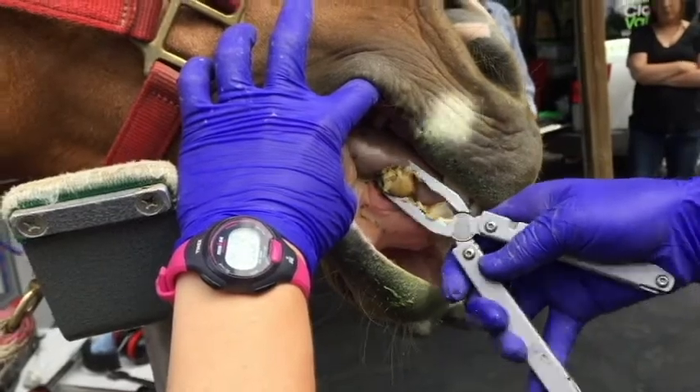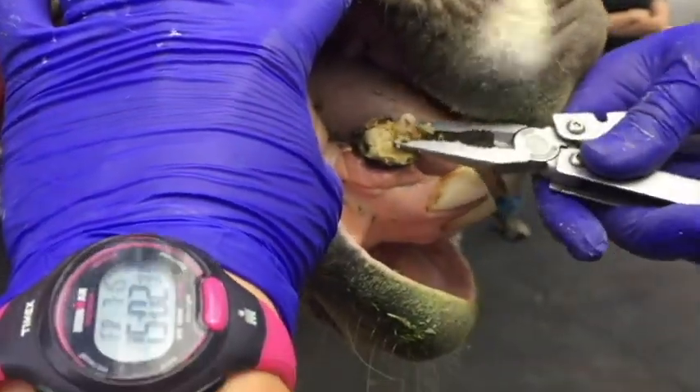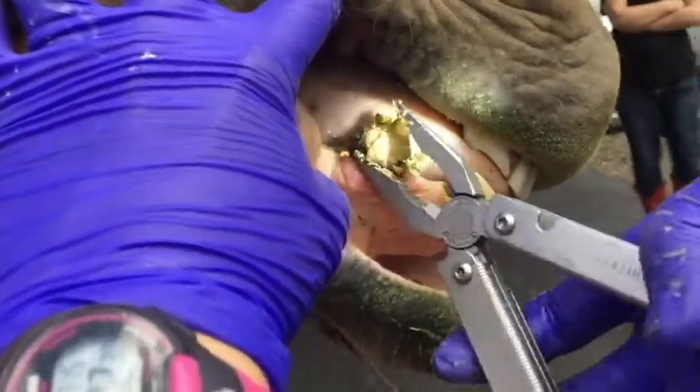You can see in this tooth, it's actually mobile in the socket. First thing we do is remove that tartar and calculus — you can see it's quite a bit of buildup on there. We just kind of fracture off that calculus manually.